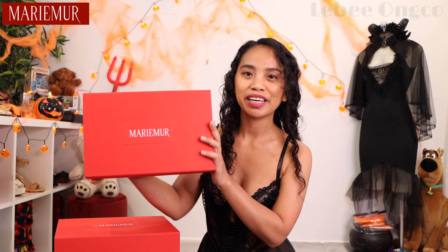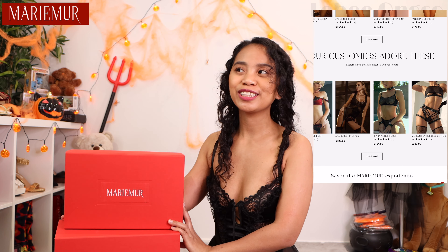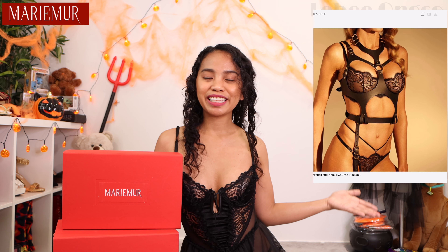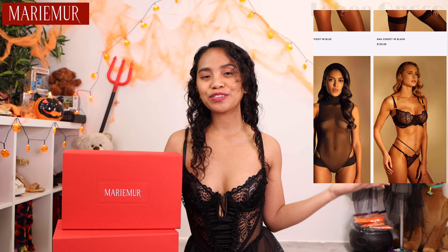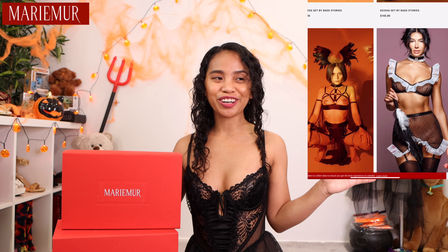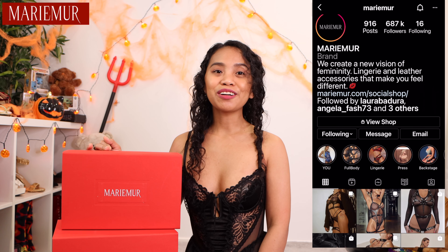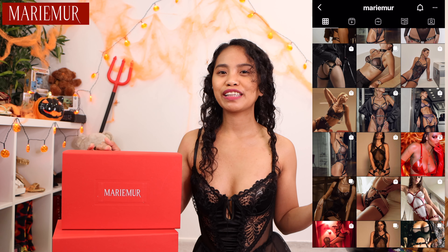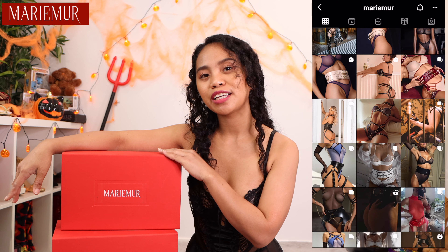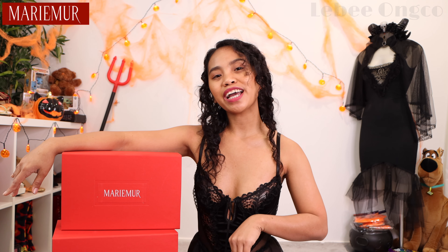This one is from the brand Marimor. As you've seen by the back, it's so pretty. I'm super excited to try this one — this item is for the Halloween collection. So if you want to spice up your Halloween, this item is like lingerie. Marimor is a luxury brand selling a lot of lingerie, leather harnesses, and they also have this kind of collection — like a maid set. I'm super excited to try that one. Check them out on Instagram because every time they have a new collection or a sale, they post it there. All the links and the promo code will be in the description box.